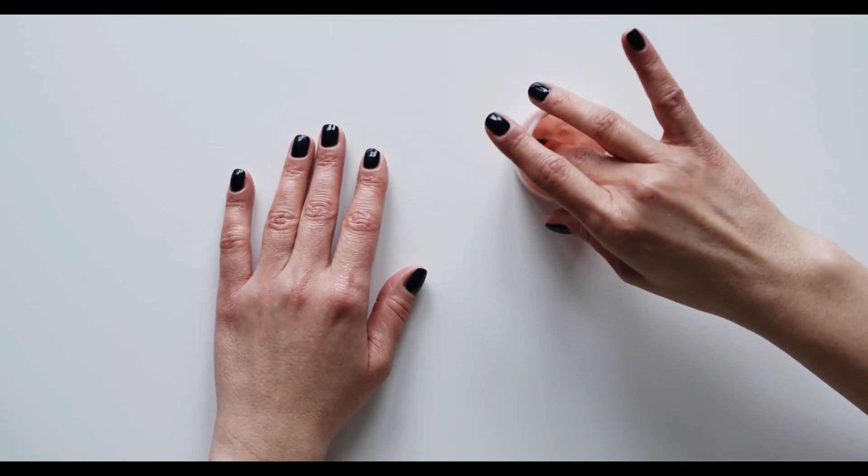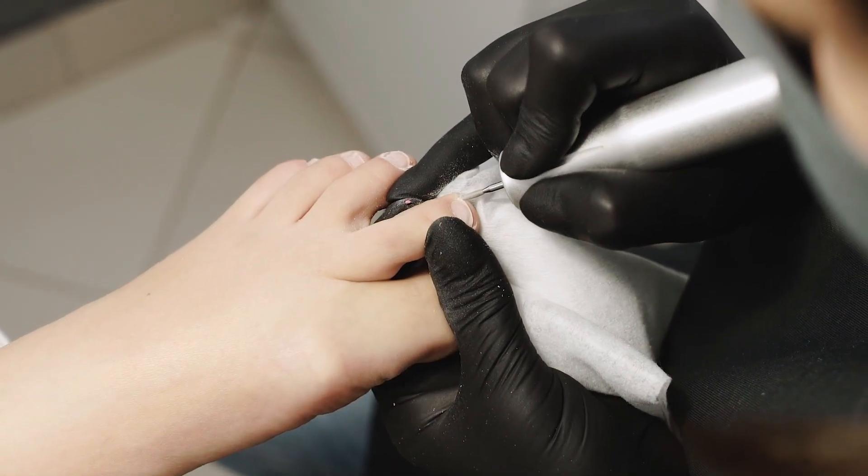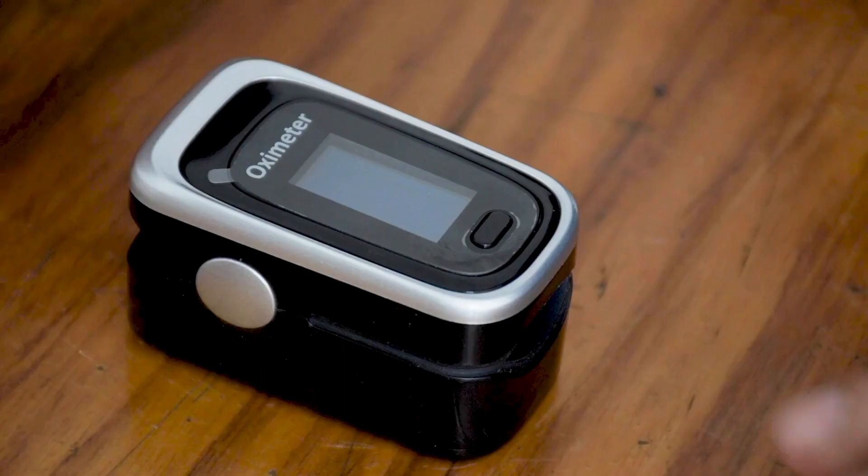And when filing your nails, always file in one direction rather than back and forth, as this can cause them to weaken and split. And avoid using metal tools, which can damage your nails and cuticles.